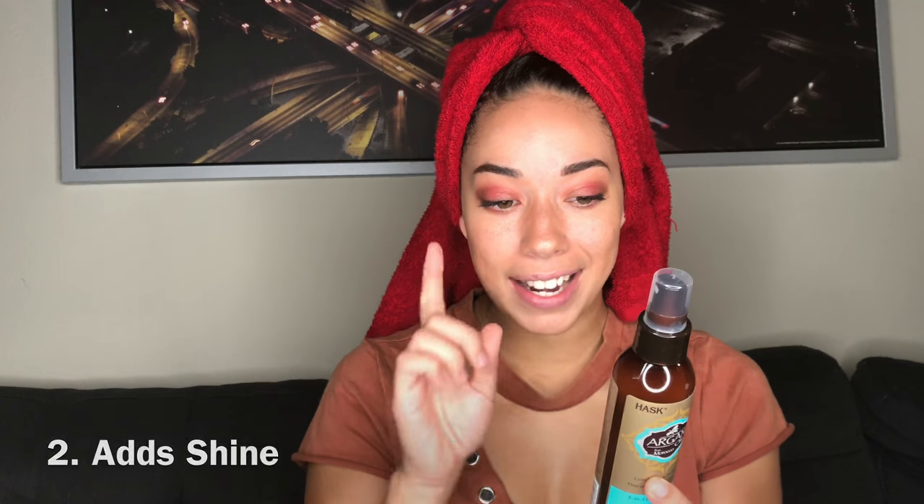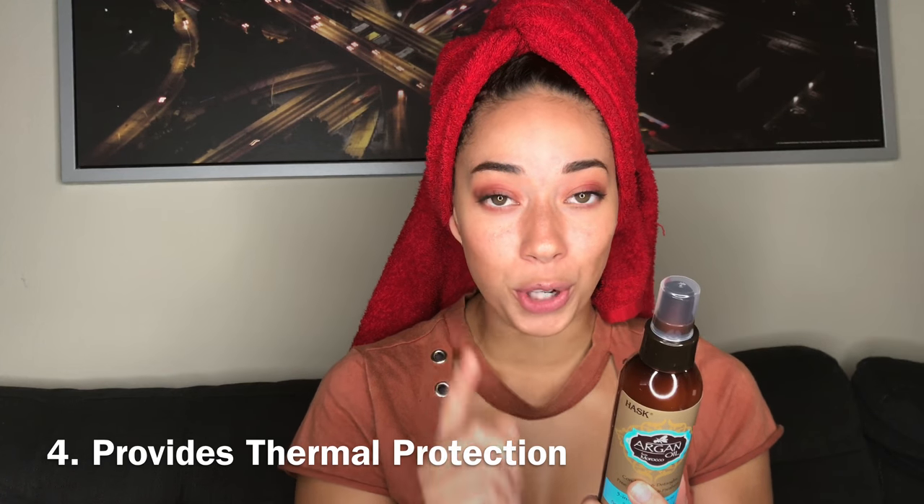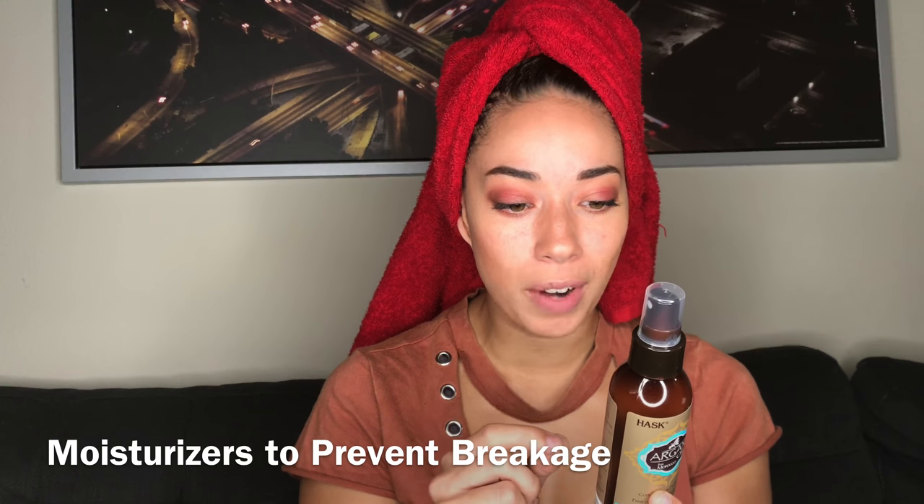Good news — well, we're gonna find out if it's good news. I'm going to test this out. We got Hask Argan Oil right here, and it's a five-in-one. Not four, not three, not two — it's a five-in-one leave-in spray. Here are the five things: it conditions and detangles, adds shine, repairs and controls frizz, provides thermal protection, and moisturizes to prevent breakage.